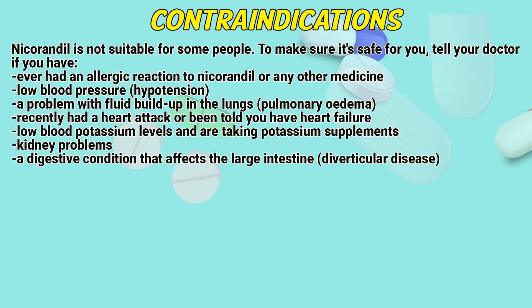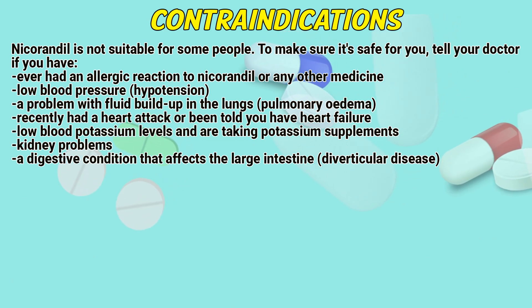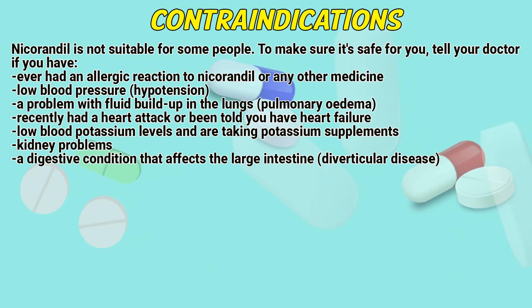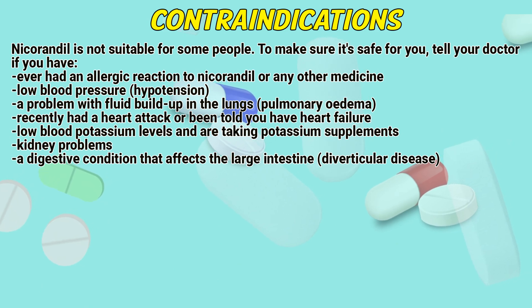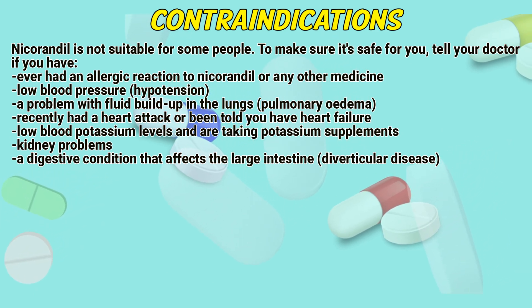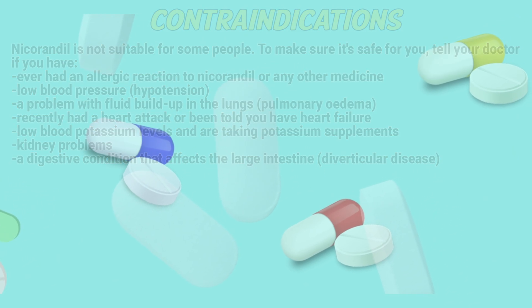Contraindications: Nicarandil is not suitable for some people. Tell your doctor if you have ever had an allergic reaction to nicarandil or any other medicine, low blood pressure (hypotension), a problem with fluid build-up in the lungs (pulmonary oedema), a recent heart attack or heart failure, low blood potassium levels or are taking potassium supplements, kidney problems, a digestive condition that affects the large intestine, or left ventricular disease.